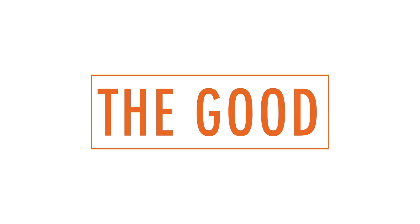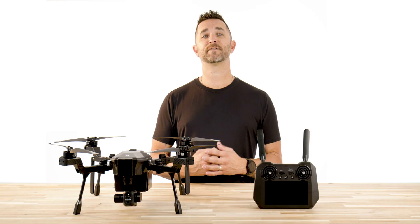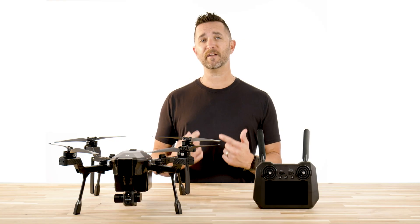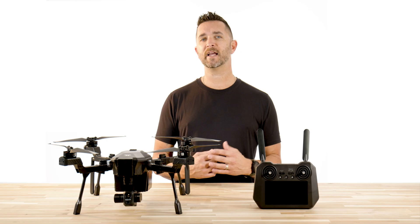So let's start with the good about this drone. Number one: the battery life. Teledyne claims 31 minutes of flight time, and we have experienced that the time frame is surprisingly accurate. We are seeing regular flight times in the high 20-minute range.